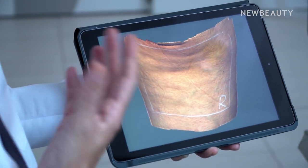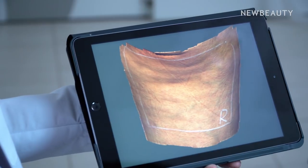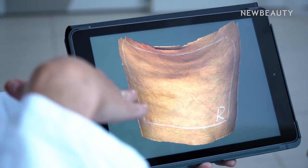Stage 1 cellulite is very mild — you only see it when you're pinching the skin or when you're flexing your muscles. Stage 2 cellulite is a little bit more severe and it's visible when someone's standing, but it disappears when they're laying down. There's stage 3 cellulite which doesn't disappear when you're standing or sitting.